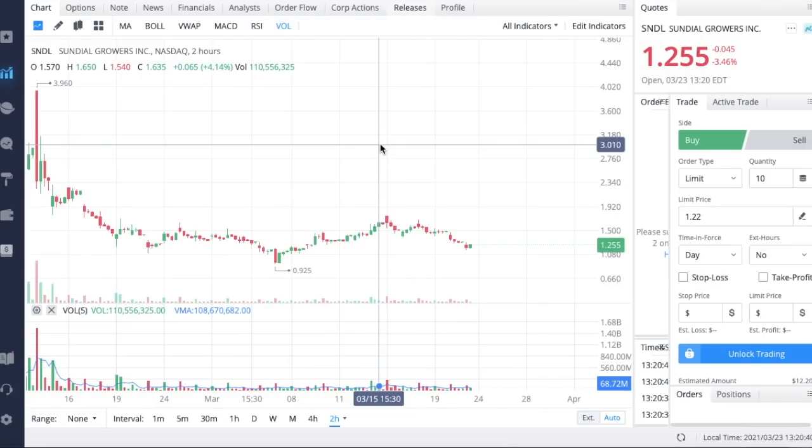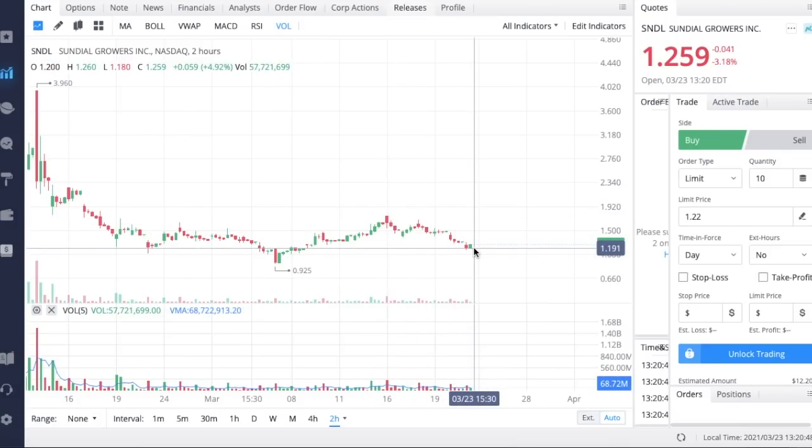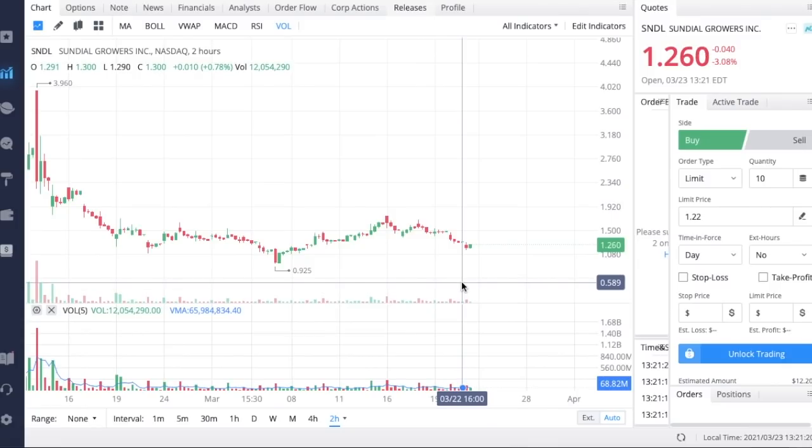Looking at the chart of Sundial Growers, this stock has been on a downtrend over the past week. The stock reported earnings and the market took it positively to begin with, but overall market conditions have not been conducive to hyper-growth companies like Sundial Growers. We've seen a pretty significant sell-off from the overall highs, but Sundial is making significant strides and could perform major acquisitions in the near future.